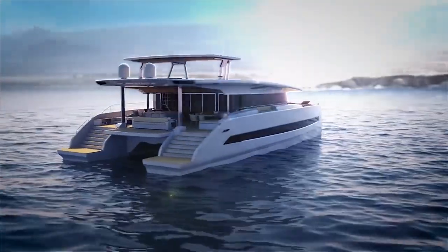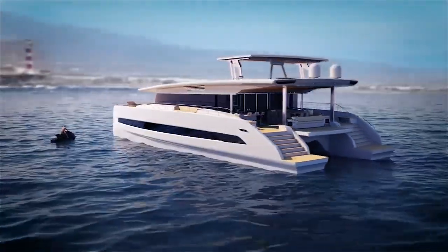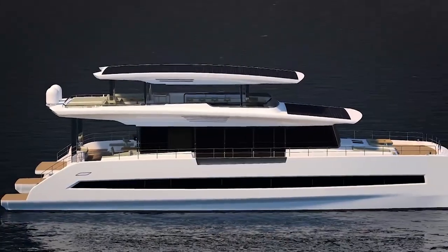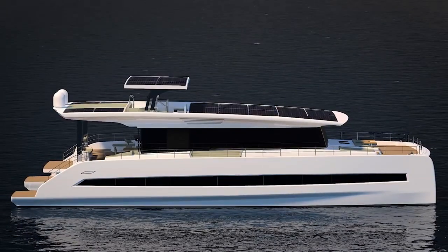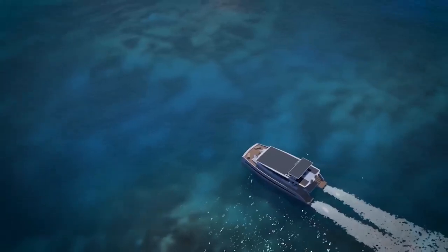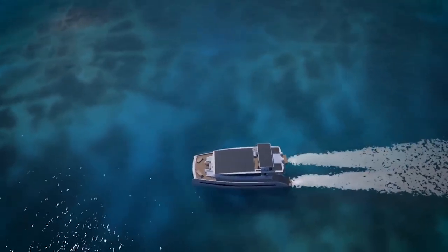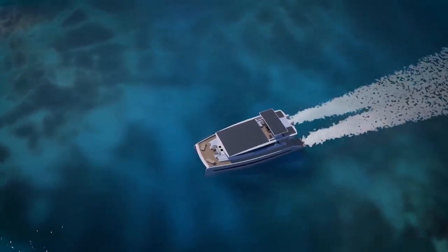In an industry where owners spare no expense for amenities like headroom and living space, Silent Yachts offers more for the money and customization available at every turn. This niche market is rapidly growing, as well as pioneering other technologies using renewable energy, including rechargeable battery-powered engines, hybrid propulsion, and hydrogen fuel cells.